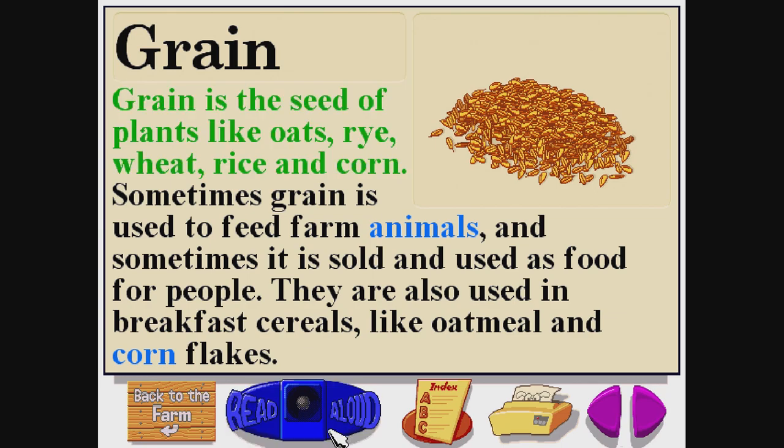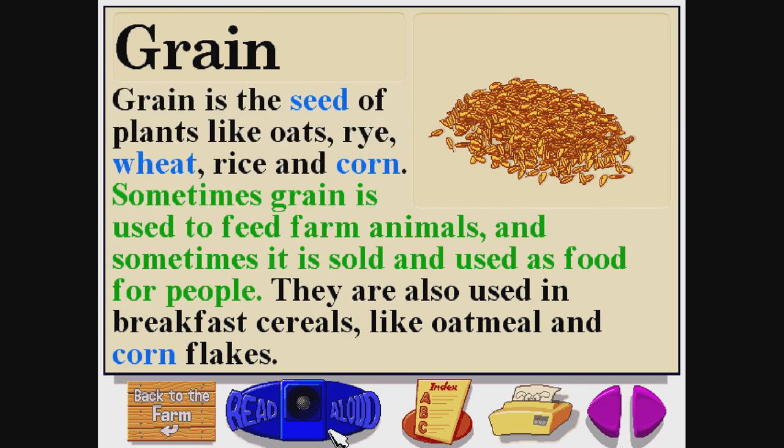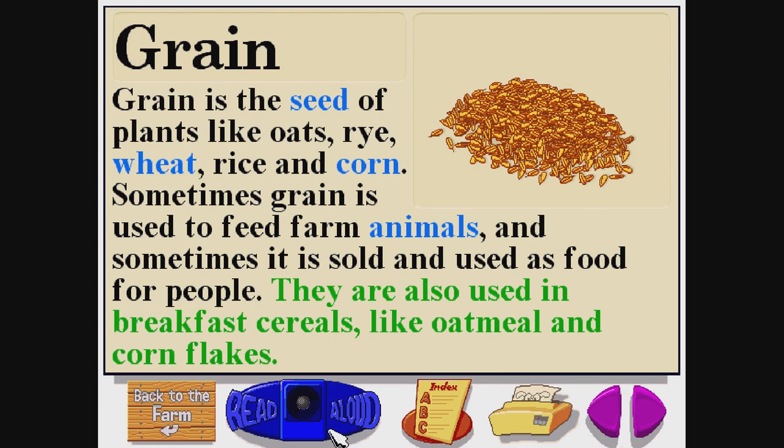Grain is the seed of plants like oats, rye, wheat, rice, and corn. Sometimes grain is used to feed farm animals, and sometimes it is sold and used as food for people. They are also used in breakfast cereals like oatmeal and cornflakes.